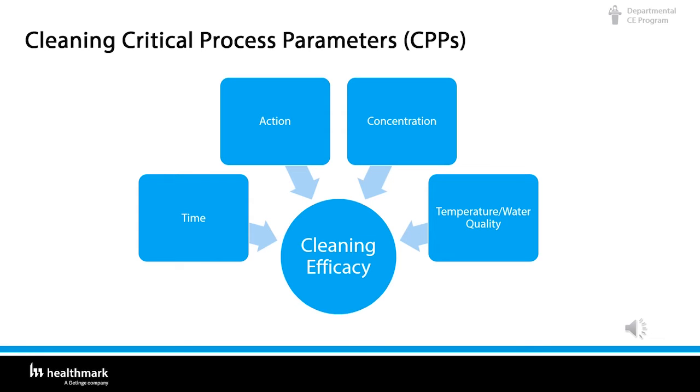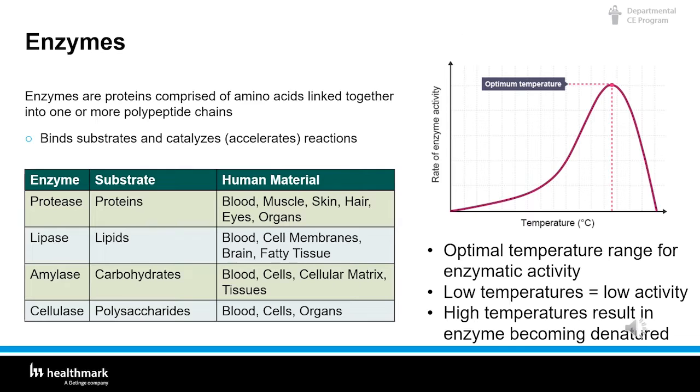Enzymes are proteins that bind substrates — basically the blood and material on the instruments — and catalyze reactions that break down materials. There are four primary types of enzymes: protease, which breaks down proteins; lipase, which breaks down lipids and fats; amylase, which breaks down carbohydrates; and cellulase, which breaks down polysaccharides, blood cells, and organs. Every enzymatic has different temperature ranges — you have to read the manufacturer's written IFU. There is a low range and a high range; get outside those ranges and the enzymatics are not effective.